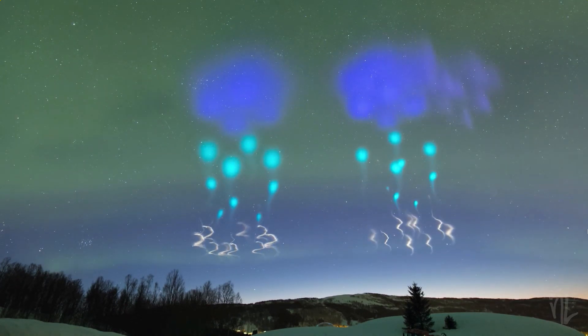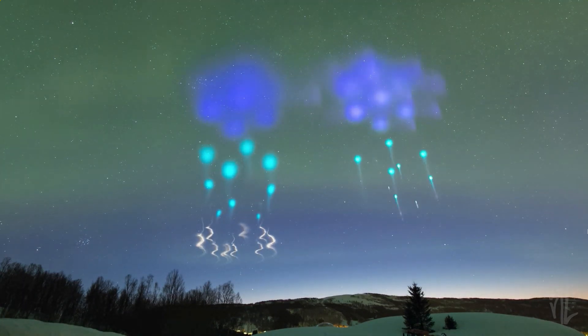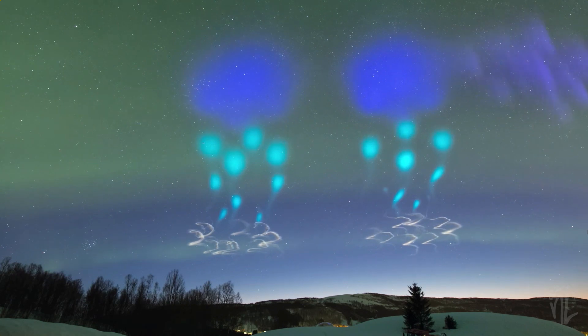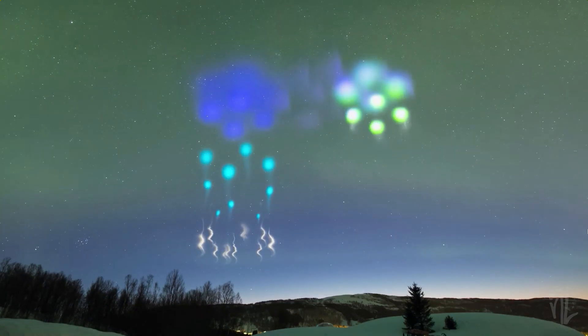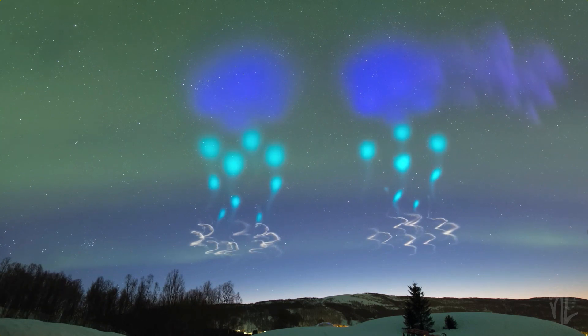Hey, what's up guys. This was recently recorded in Norway by several different people who noticed very strange lights appearing in the sky in the middle of the night. So what we're seeing here is a time lapse of the event — basically a fast forward — because this seems to be the very best video out there right now.